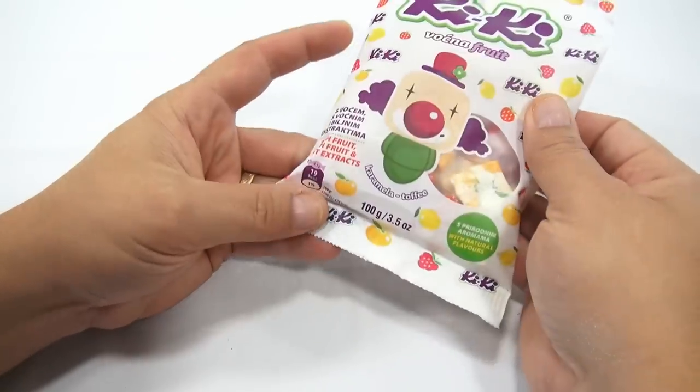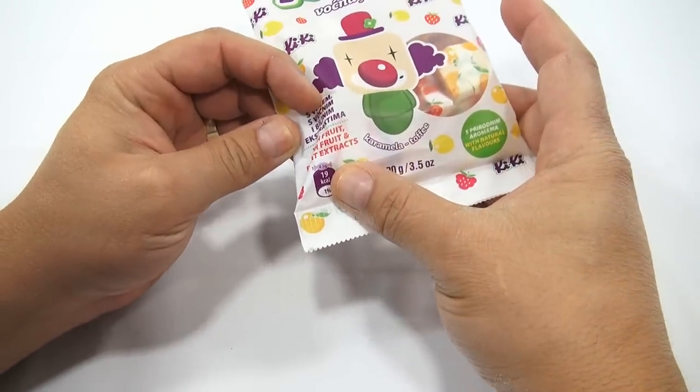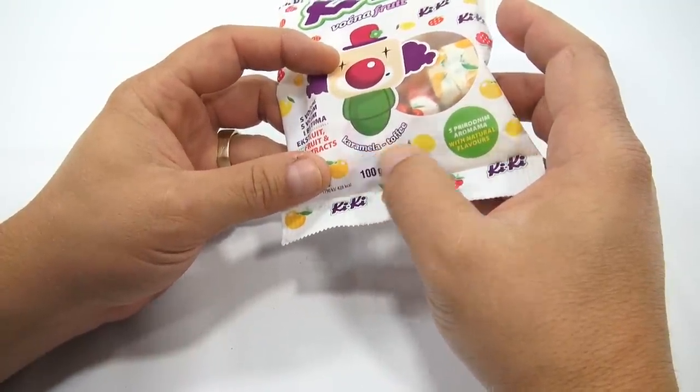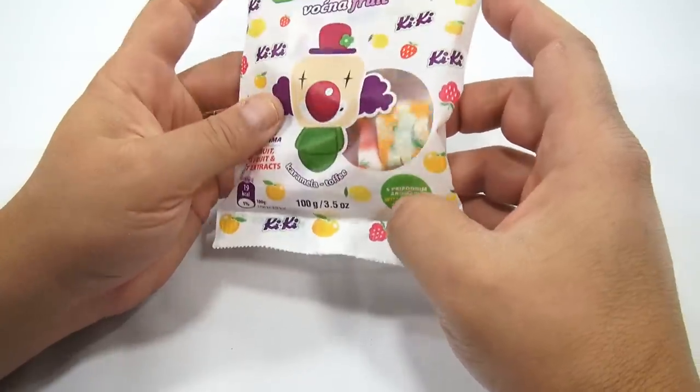Vokna Fruit. What else do I see here? It says, 'With Fruit and Plant Extracts.' I see this as Caramella, so Caramel Toffee. And then, with natural flavors — Kiki.